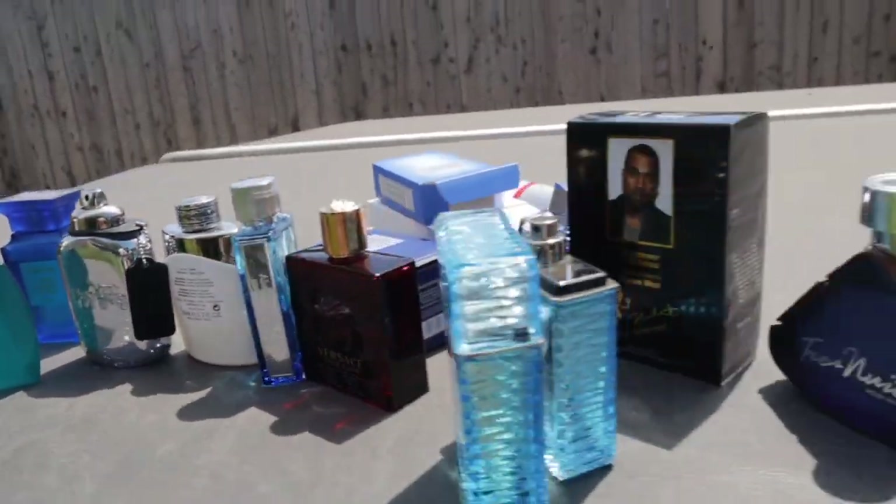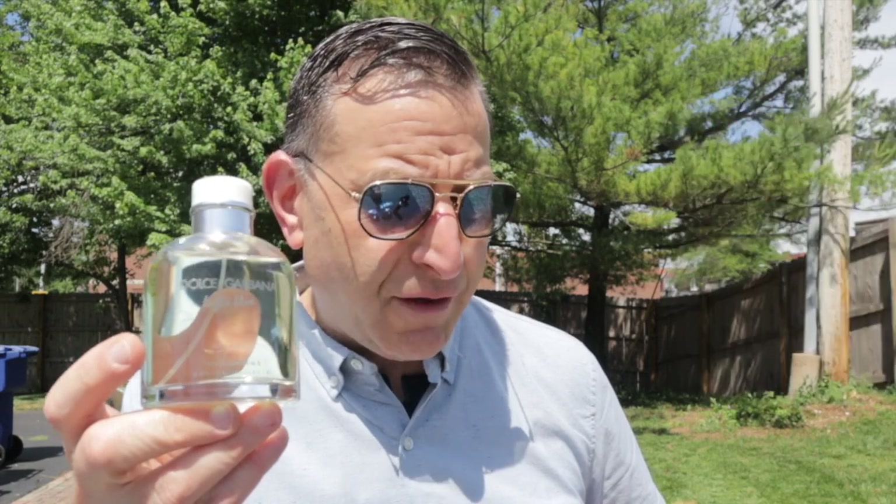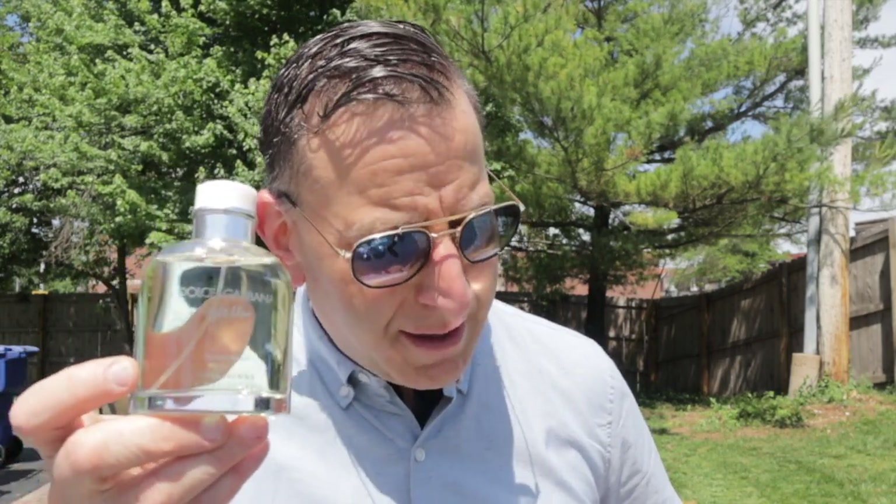Hey guys, today I've got 10 summer colognes you could buy for under $39. The first one is called Dolce & Gabbana Discover Volcano, came out in 2014. It's a more advanced version of Dolce & Gabbana Light Blue — and by advanced I mean it's not your typical ocean fresh aquatic. It is ocean fresh aquatic, but it's got more depth with green herbal notes like cypress.